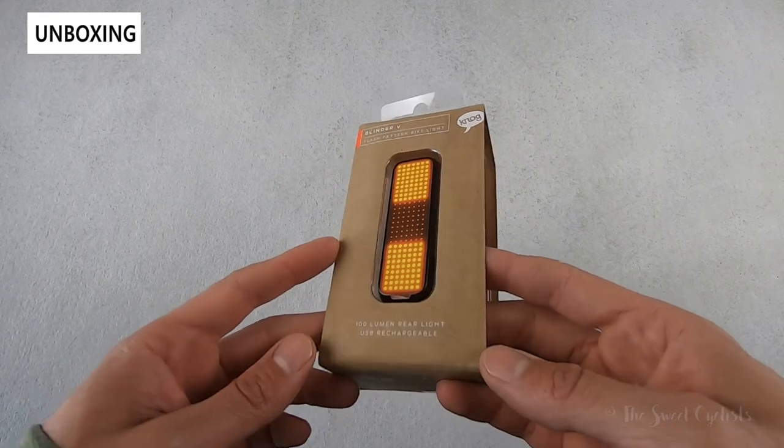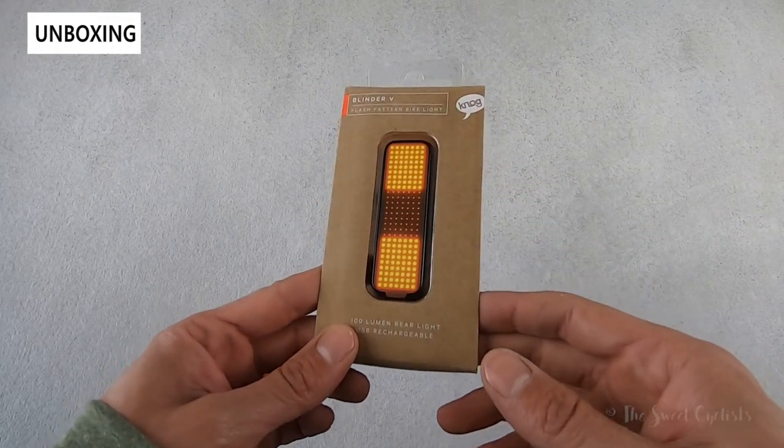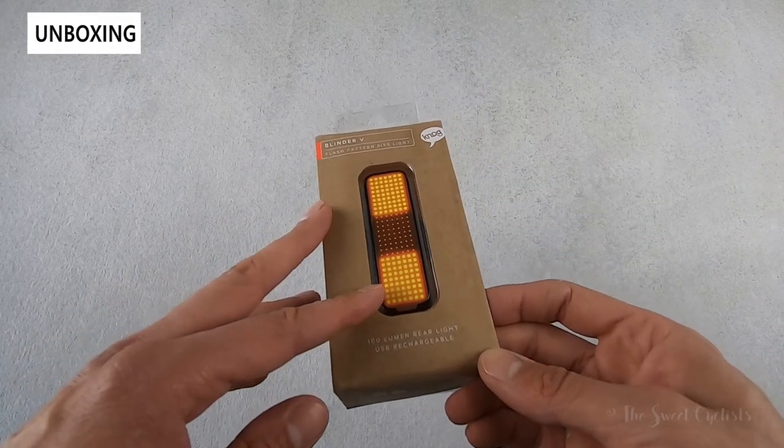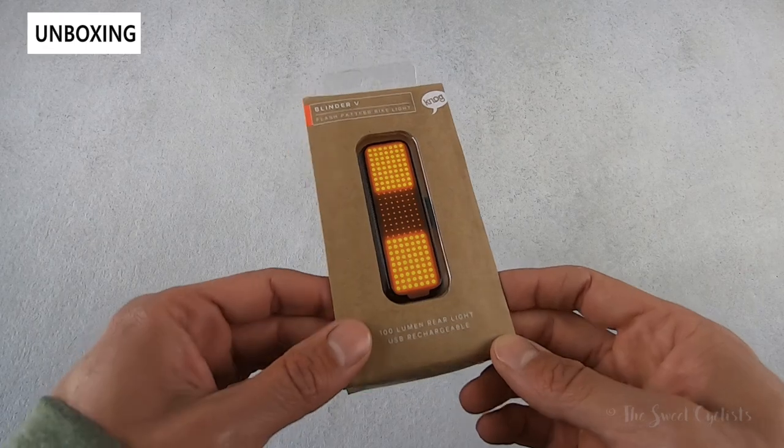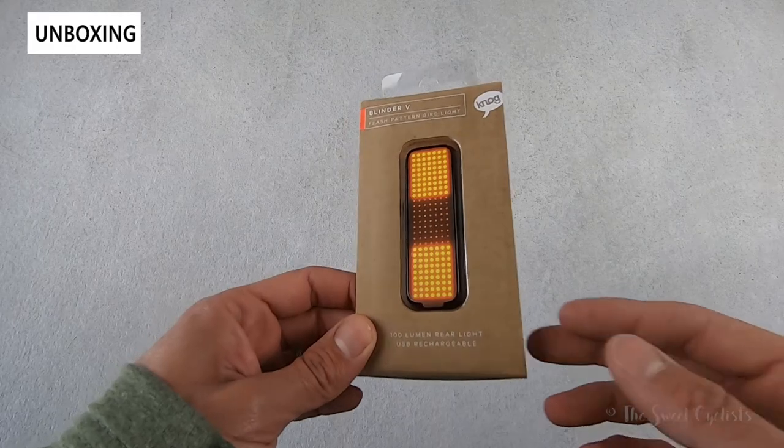What we have here is the Blinder V Traffic, which has a traffic-style three-block LED illumination pattern. This is also available in the Blinder V Bolt variation, which has nearly identical specs but has a lightning bolt pattern, which is quite unique.